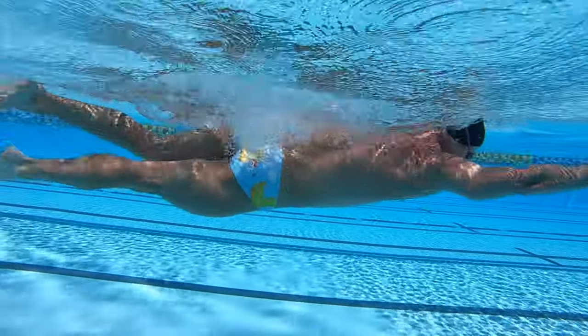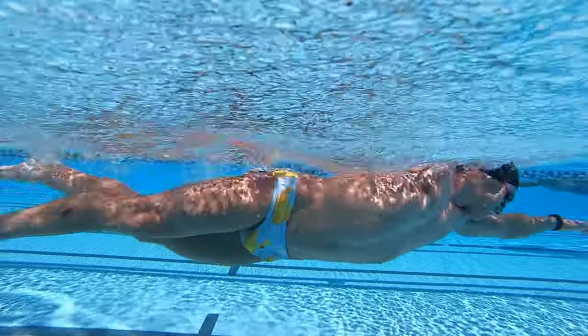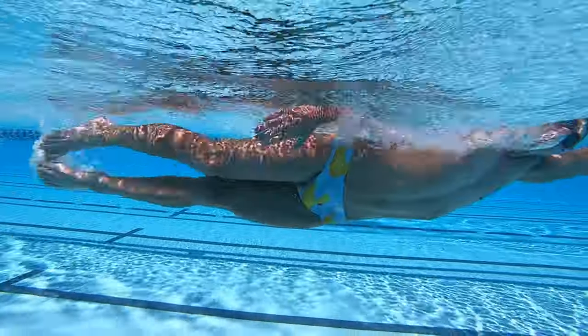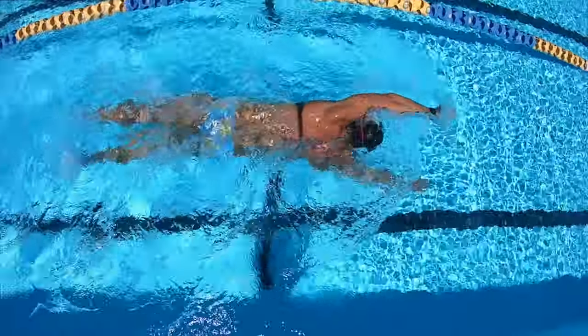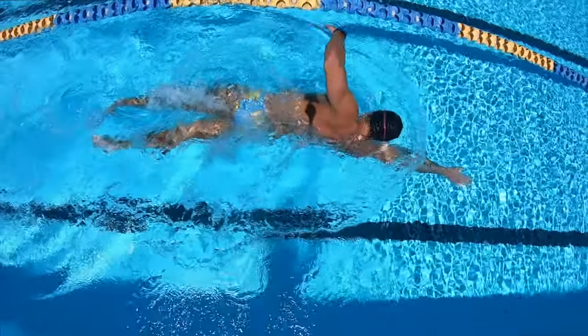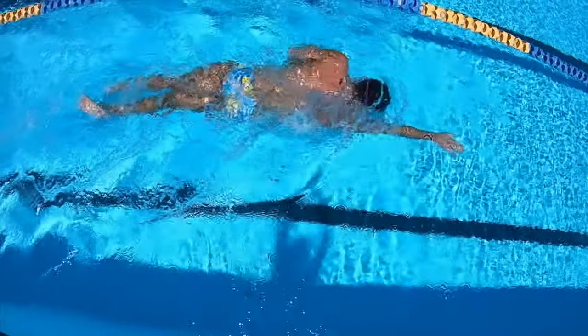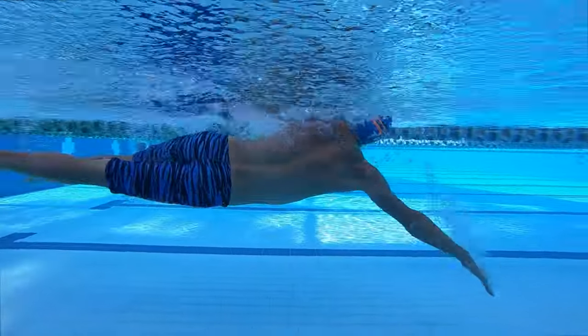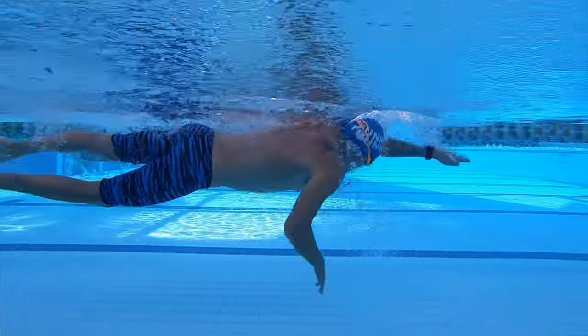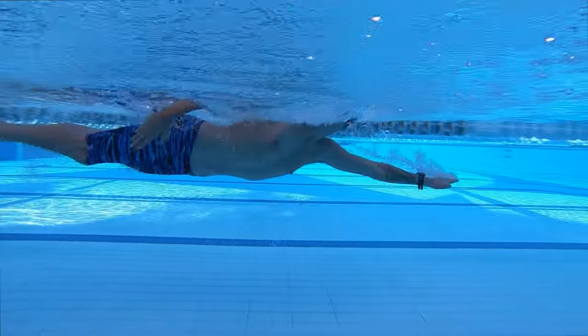Extremely experienced swimmers or high performance swimmers have the ability to breathe every two strokes without their technique altering. These swimmers are a small minority. Due to their experience in the water, their torso position does not change. For the majority of swimmers, the head position and head movement will always influence the balance of the stroke.